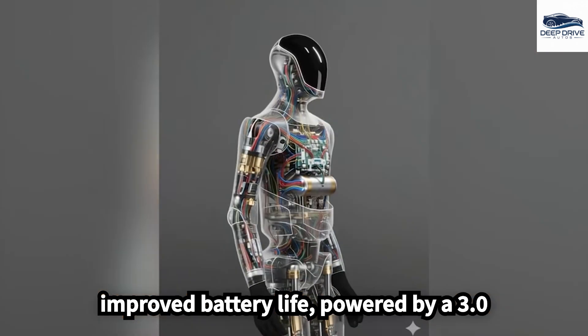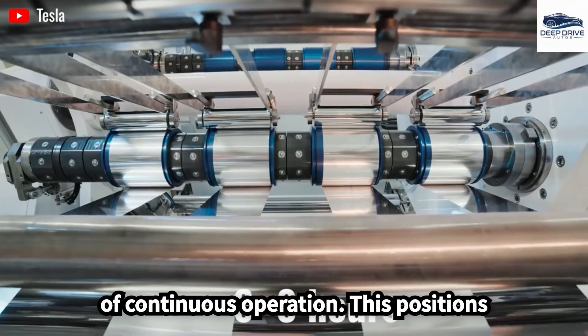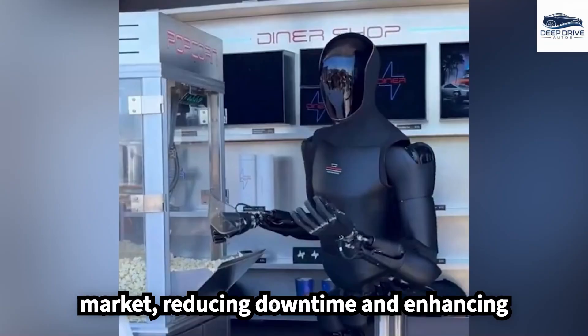A pivotal feature of the Gen 3 is its improved battery life, powered by a 3.0 kWh battery that enables up to 22 hours of continuous operation. This positions the robot competitively within the market, reducing downtime and enhancing overall productivity.